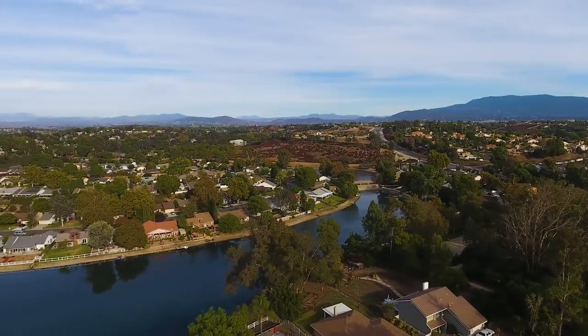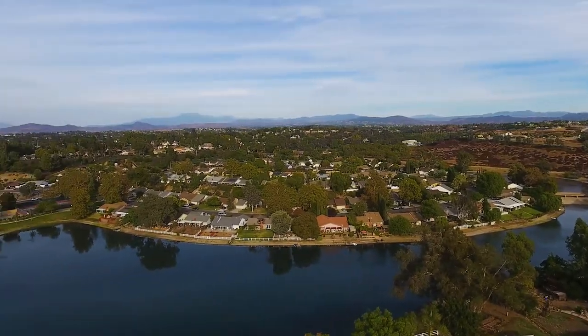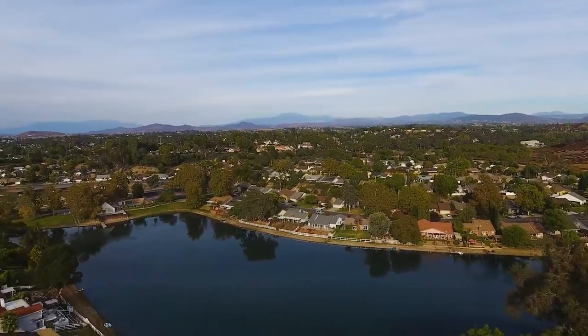This home sits in Temecula Unified School District, with access to Vail Elementary, Margarita Middle and Temecula Valley High.